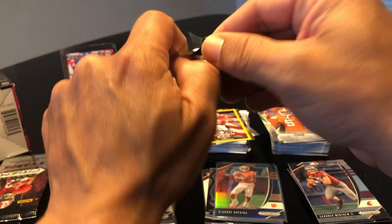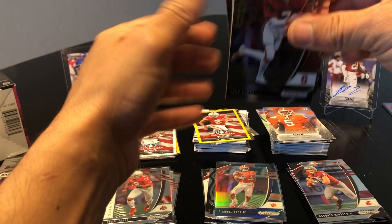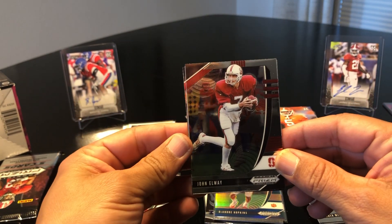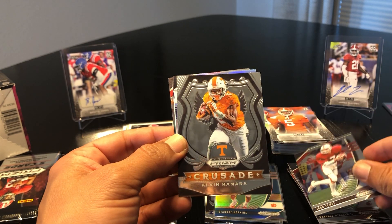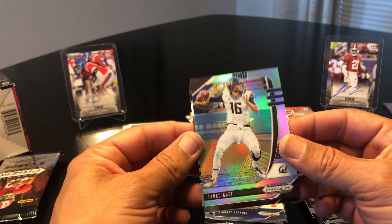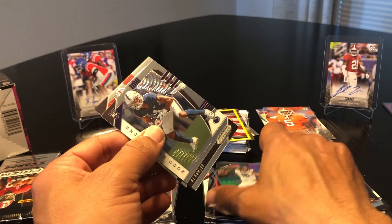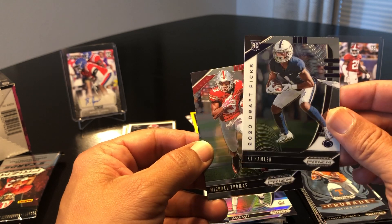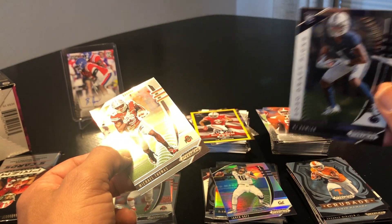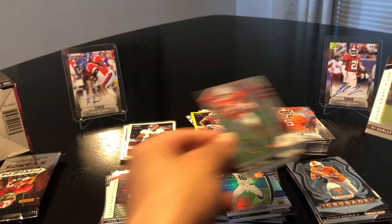Down to two packs. It's definitely more fun opening the Prism even though there's less cards — they're so pretty. John Elway in the Prism — I already got him in the Leaf. Another Alvin Kamara Crusade, a Jared Goff. KJ Hamler and Michael Thomas. Again just one rookie. That silver should have been the rookie right there — I'm disappointed in that pack.